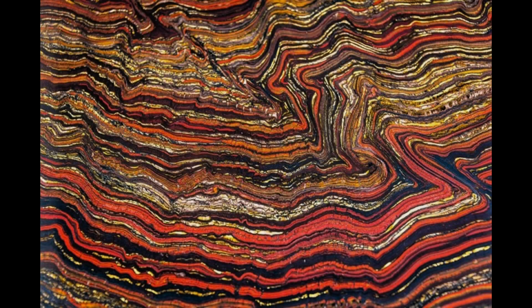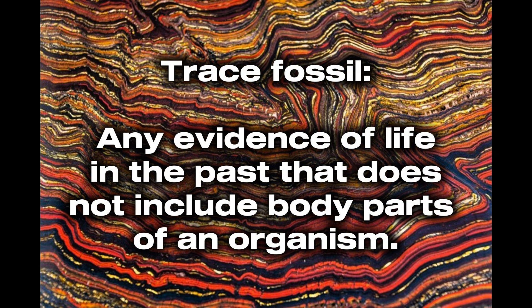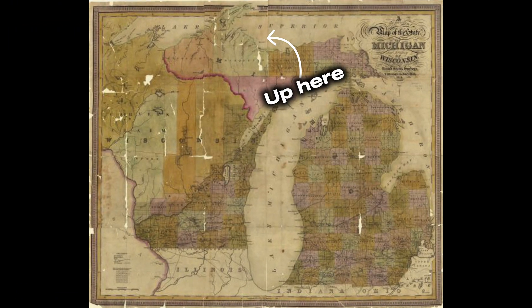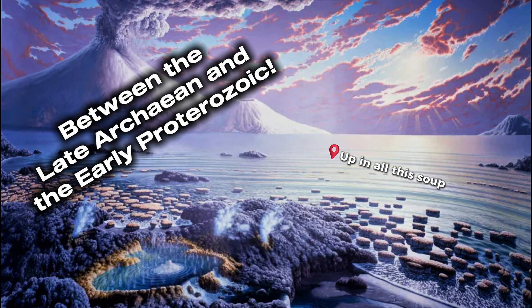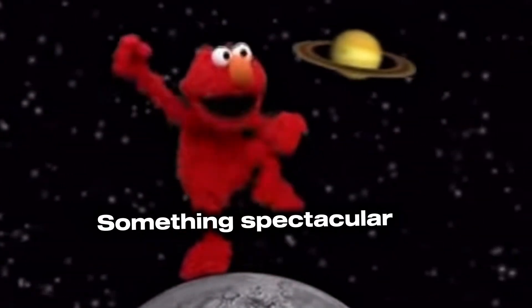BIF is an acronym for Banded Iron Formation, and they're one of the earliest evidences we have of life on our planet, making them a sort of trace fossil. First discovered in Michigan in 1884, Banded Iron Formations formed exclusively in the Pre-Cambrian Eon, between 3.8 and 1.8 billion years ago, when something spectacular was going on.